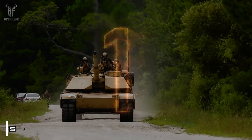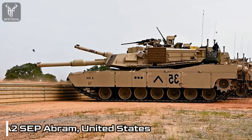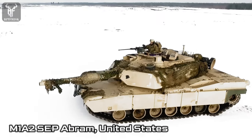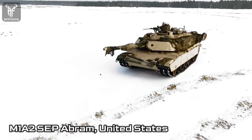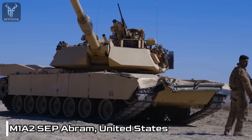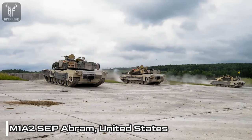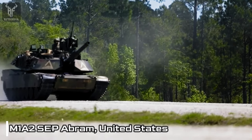Number 1: M1A2SEP Abrams, United States. The M1A2SEP Abrams stands as the epitome of the M1 Abrams main battle tank lineage. At the heart of its offensive power lies the 120mm smoothbore gun, which possesses the ability to unleash a variety of ammunition, including armor-piercing, high-explosive, and anti-tank guided missiles. This lethal firepower ensures that the Abrams can effectively engage and neutralize a wide range of threats on the battlefield.